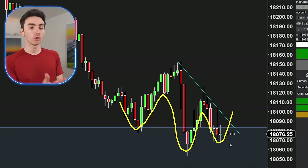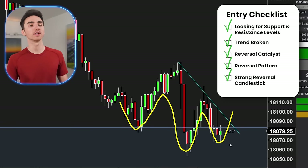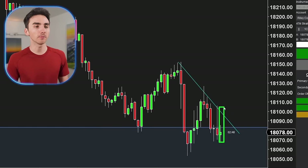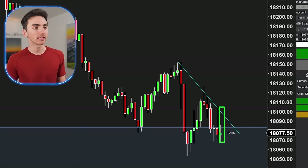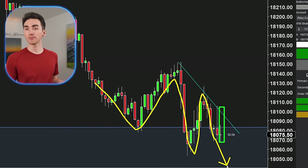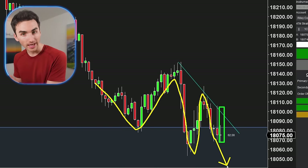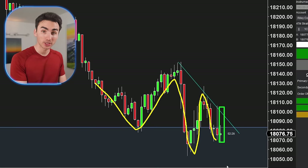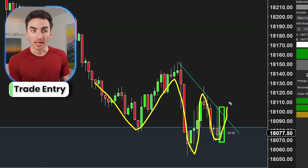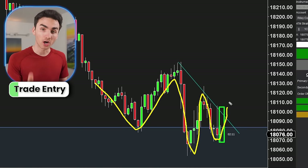The last thing I look for in my checklist is a strong reversal candle that really confirms the higher low is happening. I want to see a very bullish candle happen right here, because what that does is show me the market has come down, started to make this move — and you don't know, it could just keep going down. That's why you can't just randomly buy, and that's why I wait for this confirmation. When a big green candle happens here, that shows the market has moved up, confirming that higher low and change in structure.